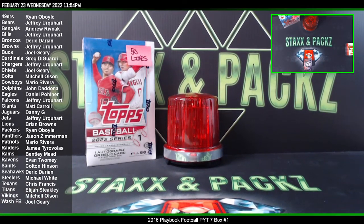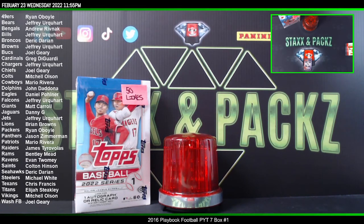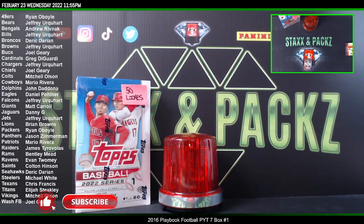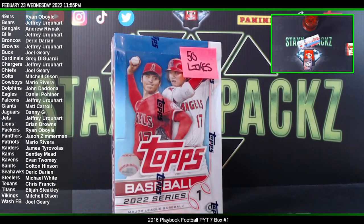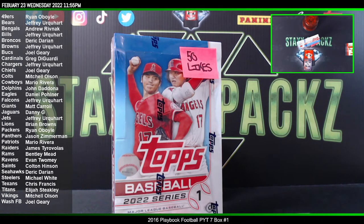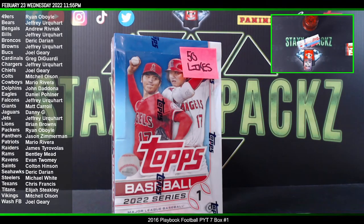Thank you guys for watching and joining on that break. That was 2016 Playbook Football, seven box pick your team number one. Make sure you hit the like, subscribe, and the bell button. Get us to 50 likes tonight and we'll give away this hobby box of Topps Series 1 2022. We already gave away one hobby box earlier of football. We're 14 likes away from giving away this box. You don't have to buy into anything — just be watching the stream, hit the like button, and I'll give that box away for free.